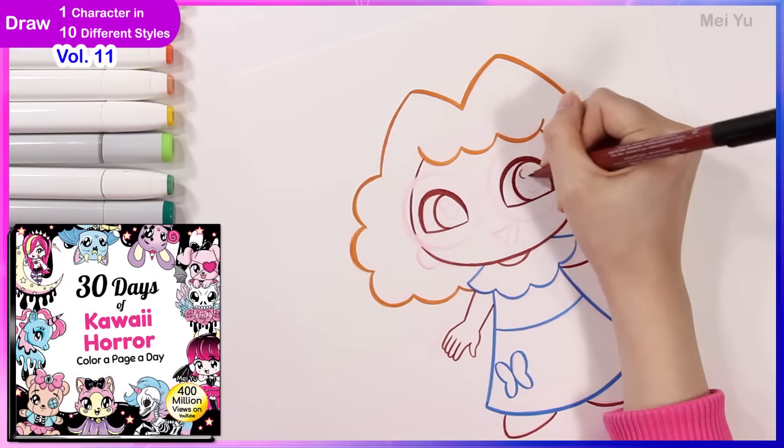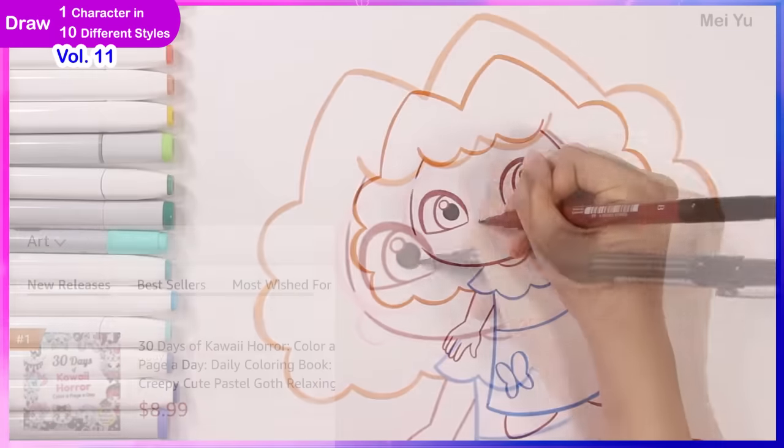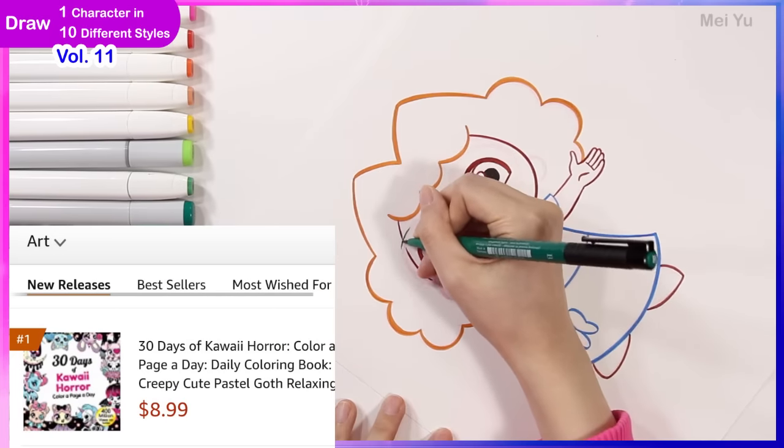I recently released another coloring book called 30 Days of Kawaii Horror Color a Page a Day. It's already the number one new release in its category on Amazon and more info later in this video.